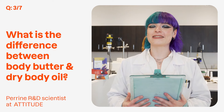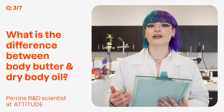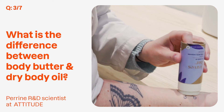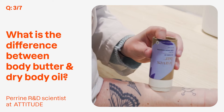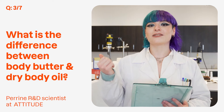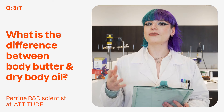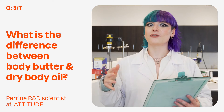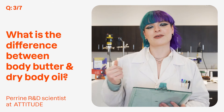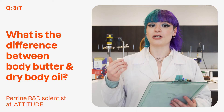Dry oil contains a mixture of oils such as grapeseed, avocado, argan, or even jojoba. They help to nourish the skin without feeling super greasy after application. Body butter contains cocoa butter and shea butter. They can bring comfort to your skin and also nourish it for a long time. These emollients are actually very appreciated by very dry skin.